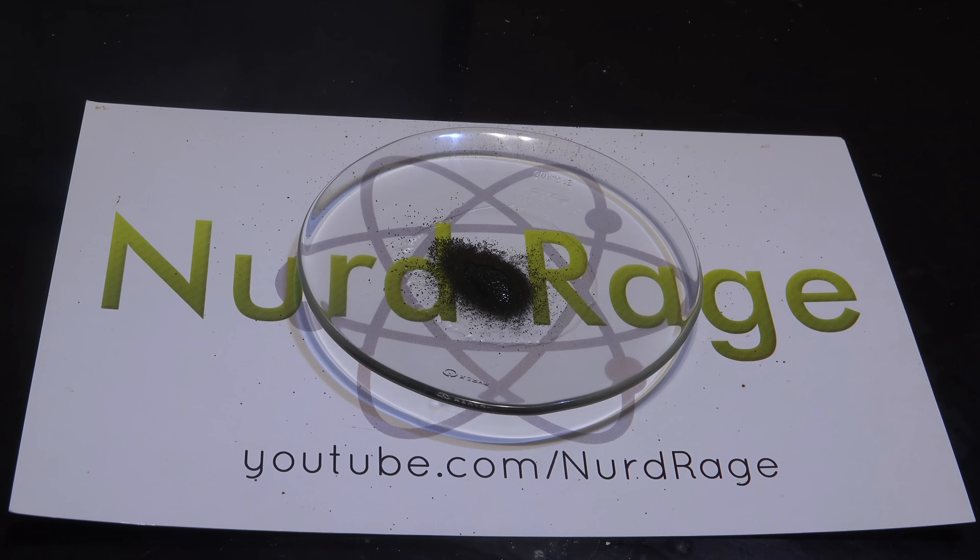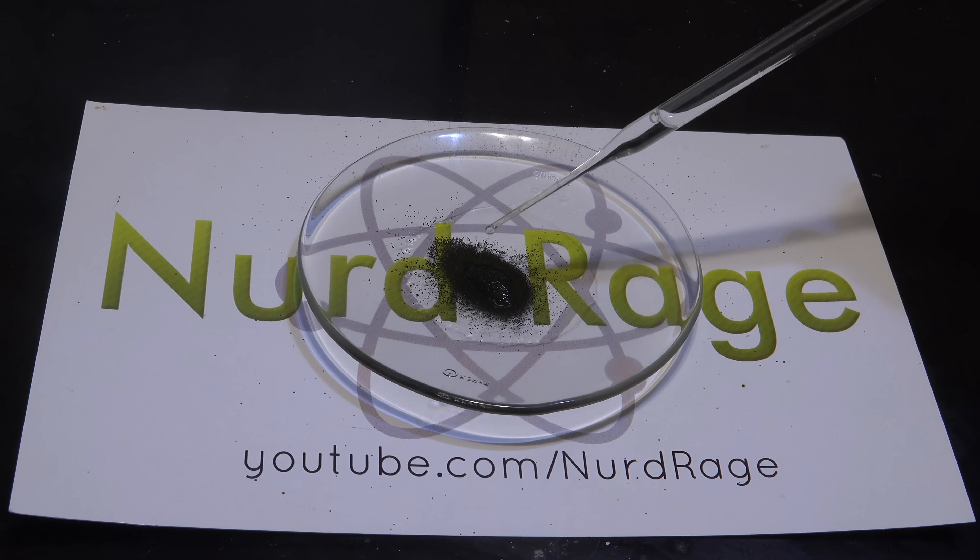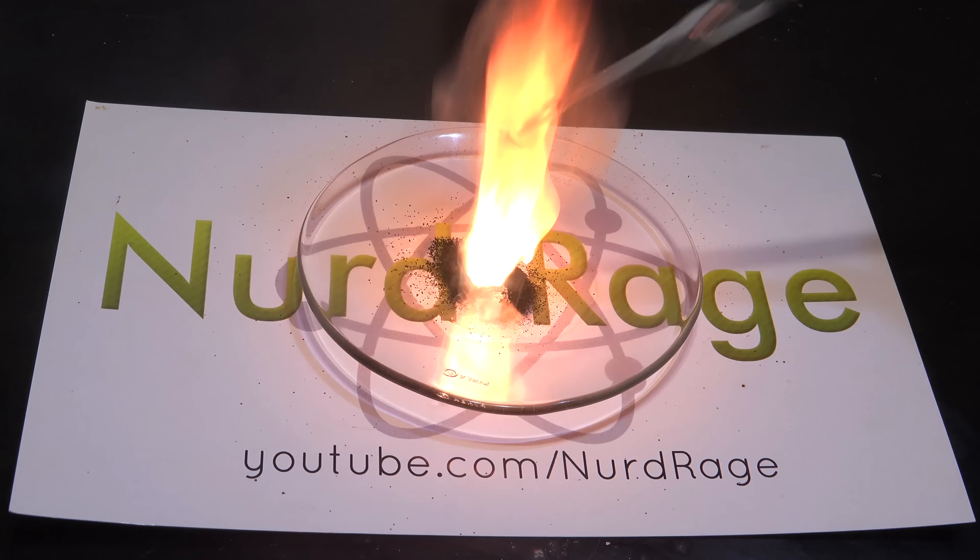Greetings fellow nerds. Another very simple video before we go back into some higher level stuff. We're going to use potassium permanganate to make fire without matches.